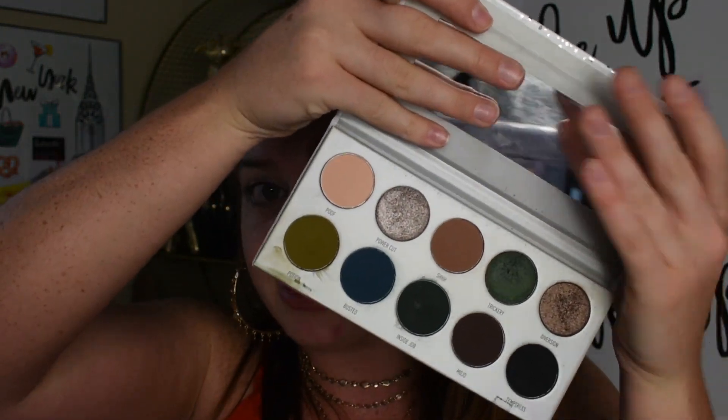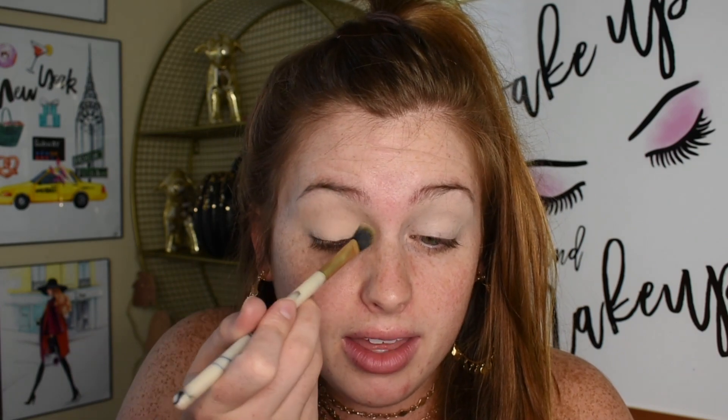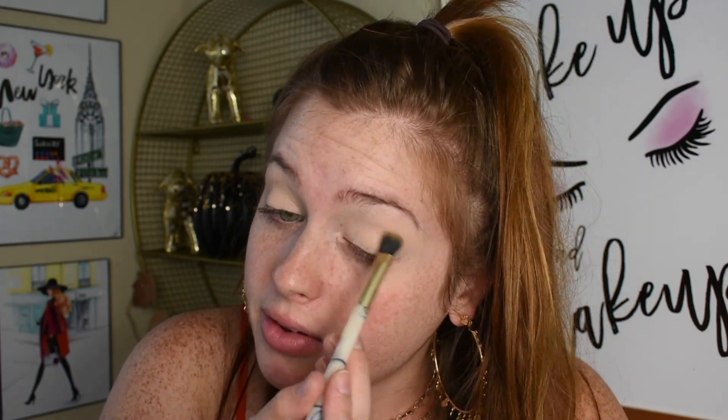You probably already know what we're going to do — we're going to prime the lids. I'm just going to use some Shape Tape Concealer. I'm thinking about investing in a new eye primer, but for now we're just going to go ahead and do that, and bounce that around. Then I'm going to prime the lids with some powder, going into the shade Poof. It literally does not show up on my eyes at all, but it's just going to set everything and keep that concealer from creasing.